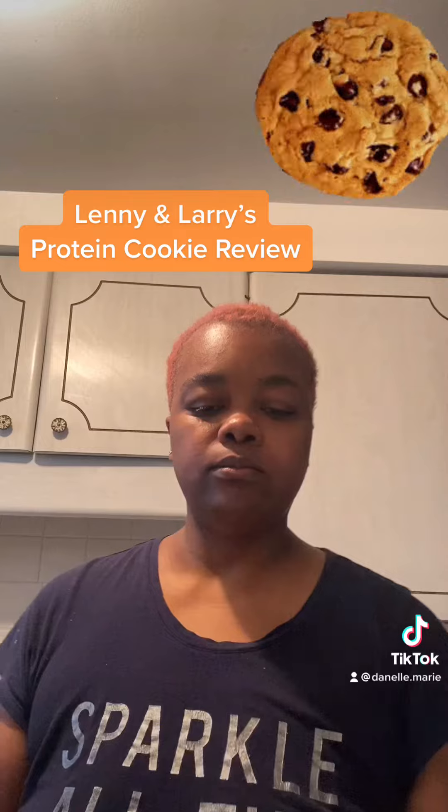If I had to rank them, let's see — this would be number one. And the peanut butter would be number two. And the chocolate chip would be number three. But like I said, they're all good.